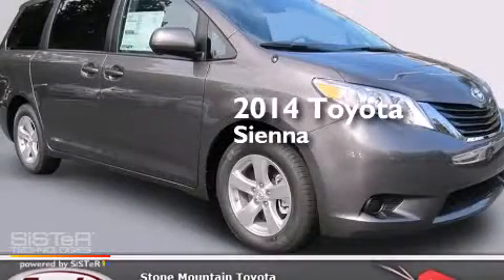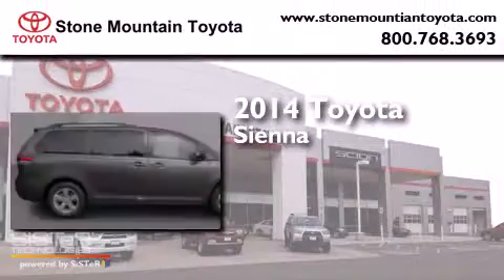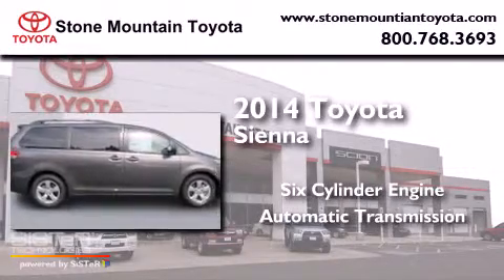This is a brand new 2014 Toyota Sienna. It has a six-cylinder engine and an automatic transmission.